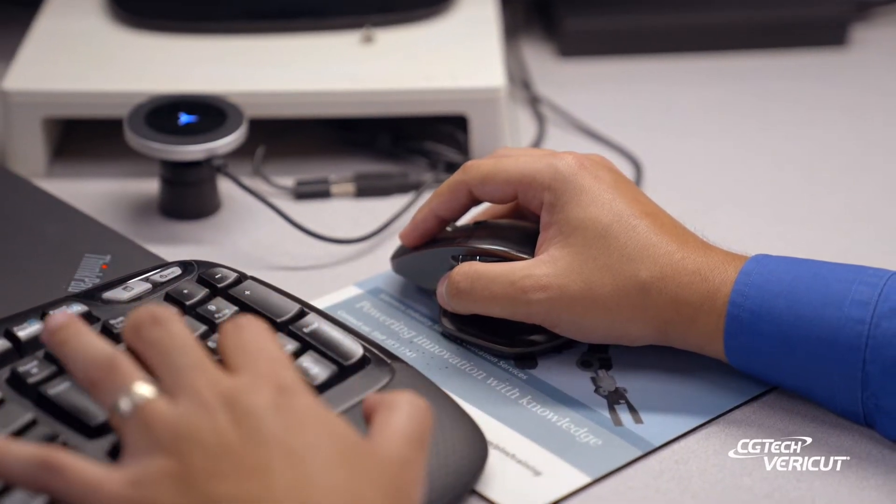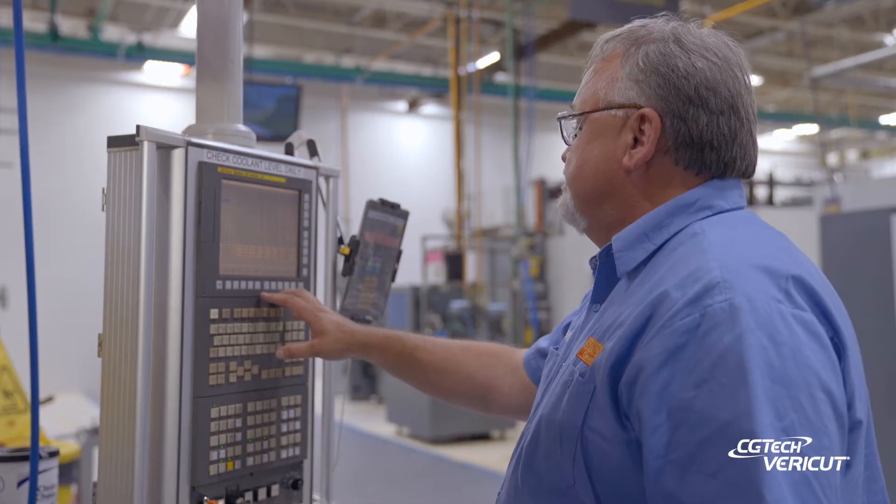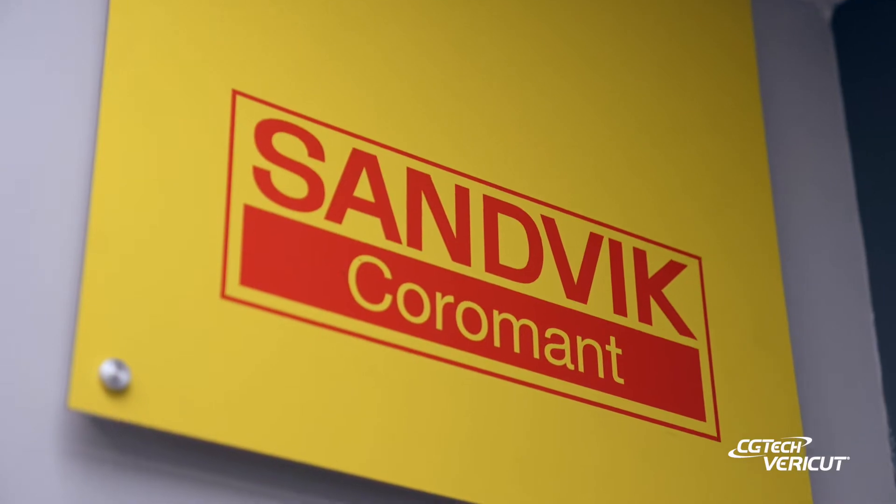So when we use Force on our programs, it's taking a standard toolpath and it's reducing all the spikes in the load, all the deflection, all these things that normally would cause chatter, cause tool breakage, problems with the finished product, and it's eliminating some of those things. My name is Denny Page. I'm team lead for Standard Production for Sandvik Coromant.